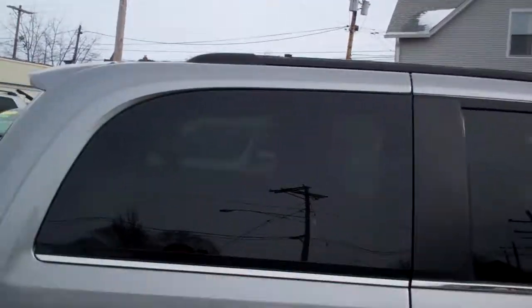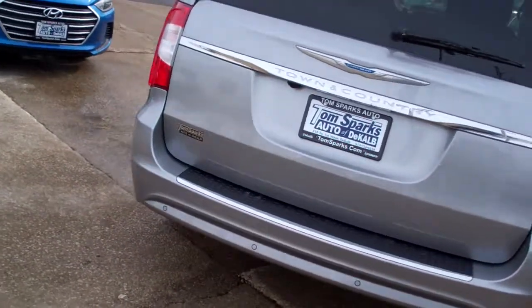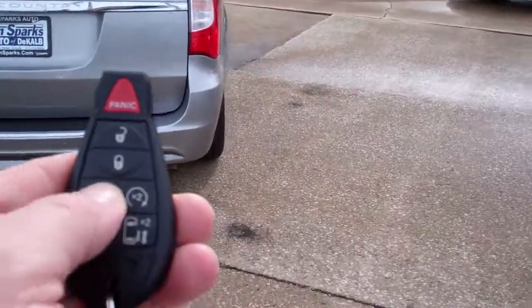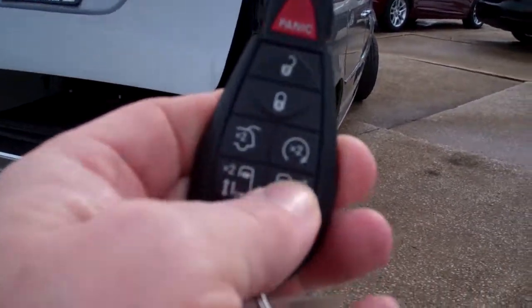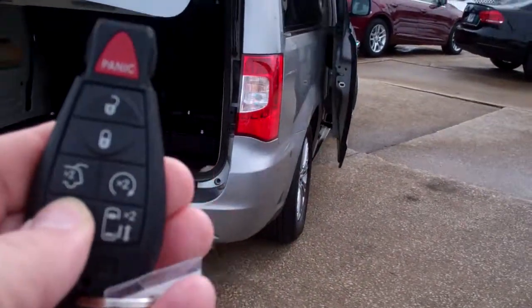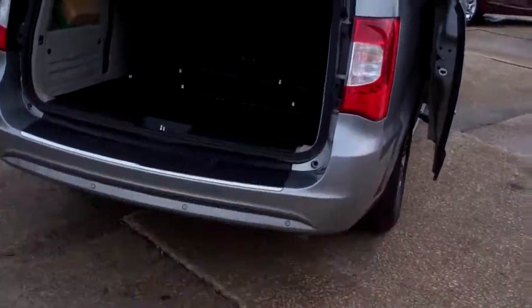Nice alloy wheels, privacy glass, you got a sunroof up on top, rear backup assist along with a backup camera. Of course we have keyless entry into the back end here, power liftgate, power sliding doors. We can open both sides with our remote, and you can even start the car — it's got remote start.